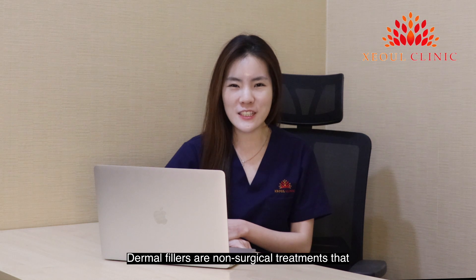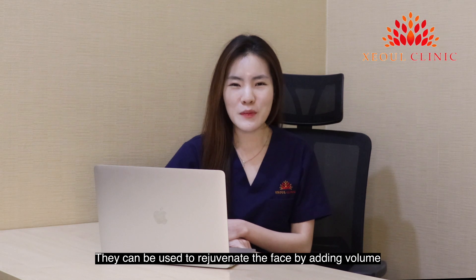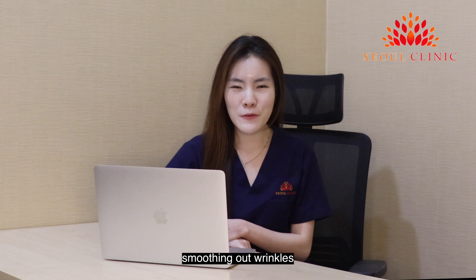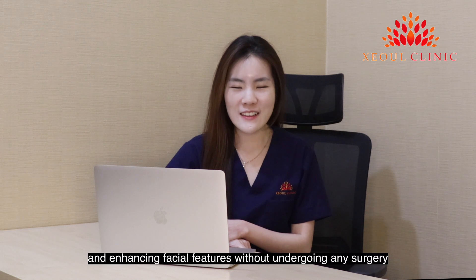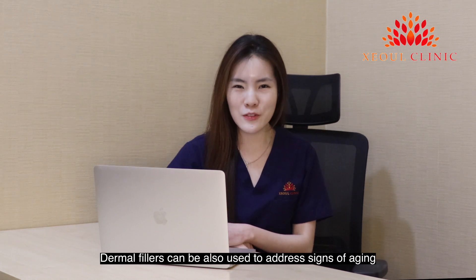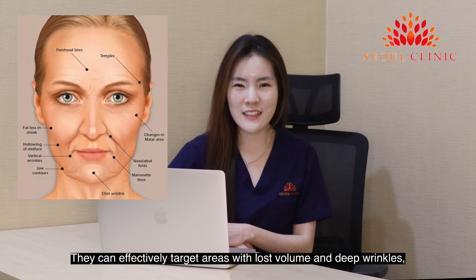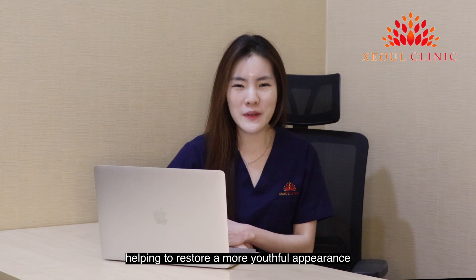Dermal fillers are non-surgical treatments that involve injecting a gel-like substance under the skin. They can be used to rejuvenate the face by adding volume, smoothing out wrinkles and enhancing facial features without undergoing any surgery. Dermal fillers can also be used to address signs of ageing, effectively targeting areas with lost volume and deep wrinkles, helping to restore a more youthful appearance.